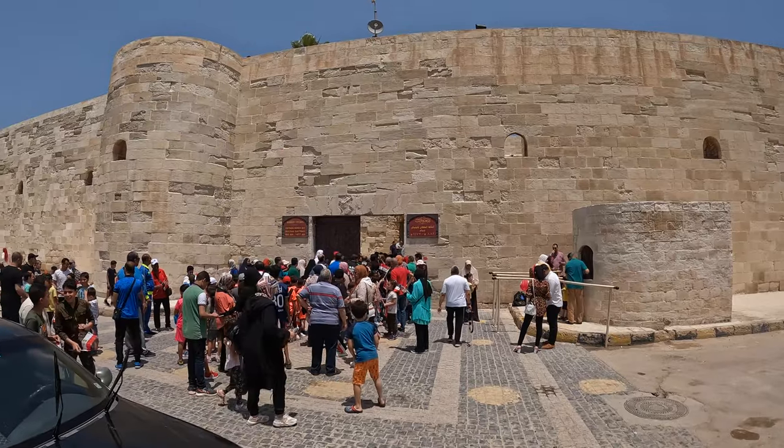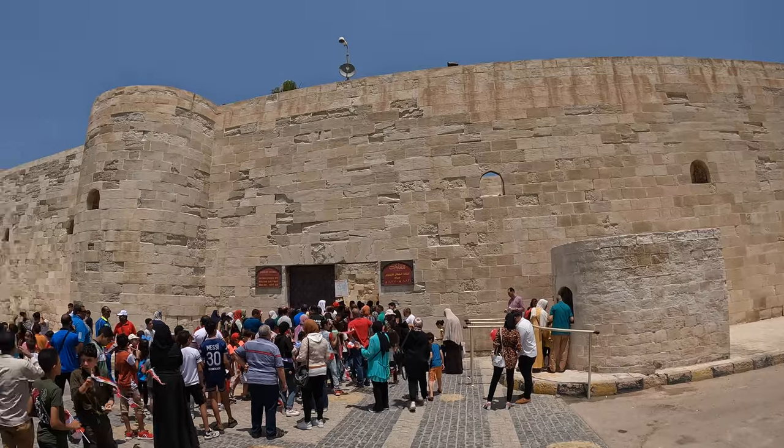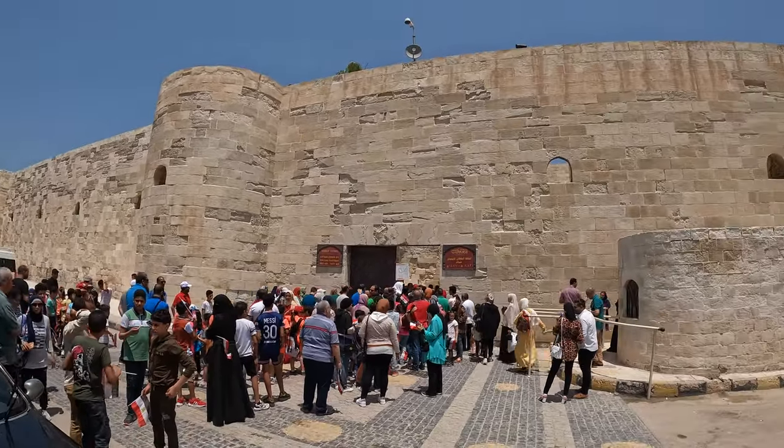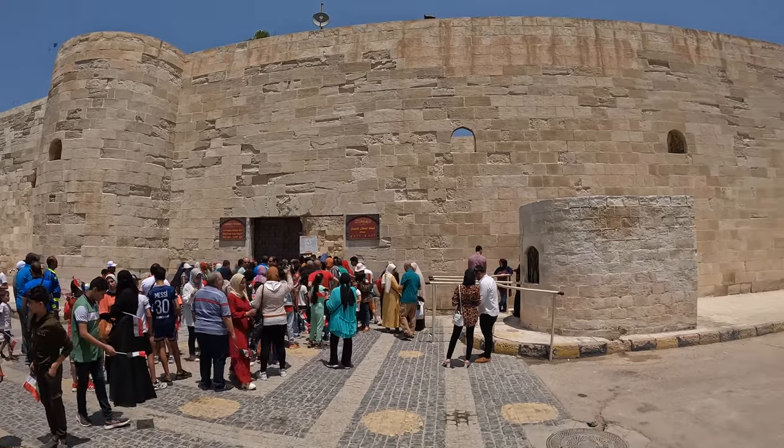Lucky for me, it appears that every school kid in Alexandria is taking a field trip here today. And every one of them seems like they've never seen a white guy before, even though there are other ones here.